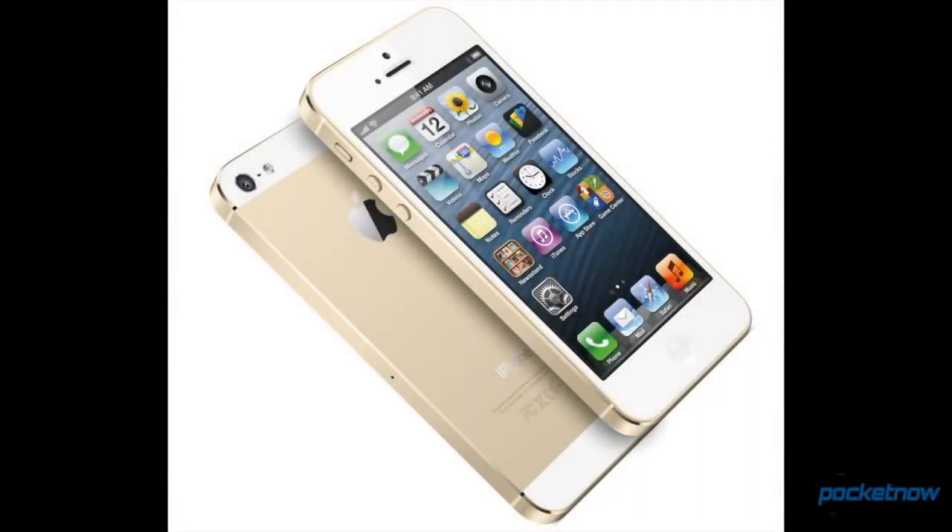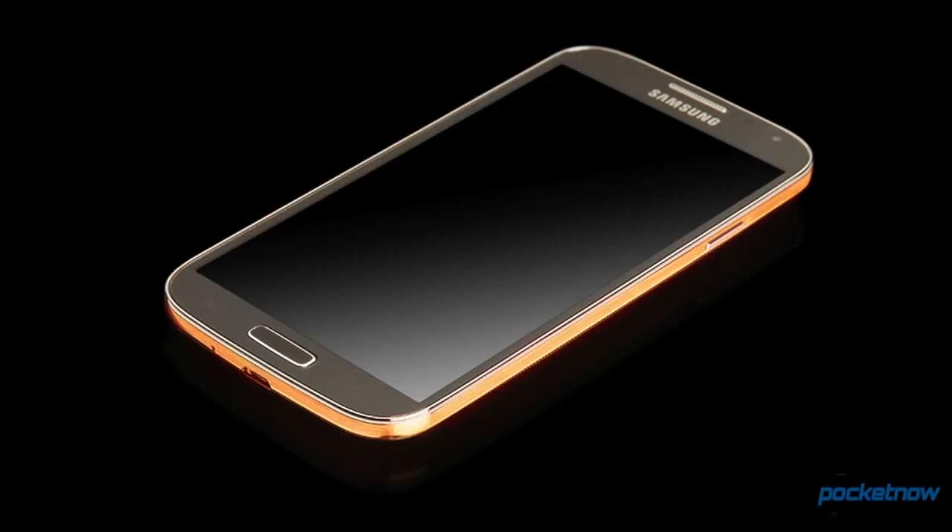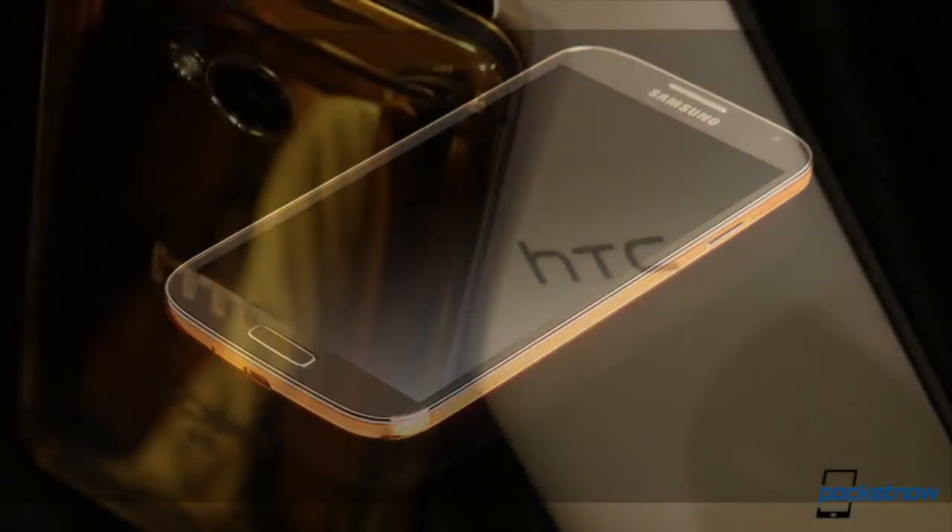Gold phone is something of a generous term for what we've seen so far from most manufacturers, but not so for HTC. I'm Michael Fisher from Pocketnow, reporting from London with a quick look at the Gold HTC One.